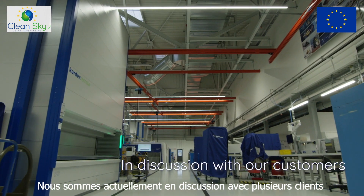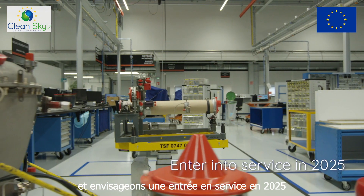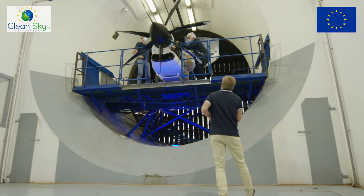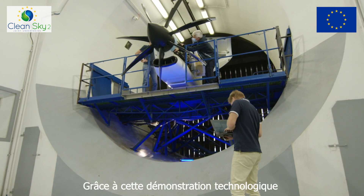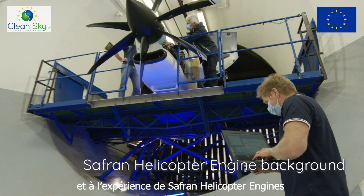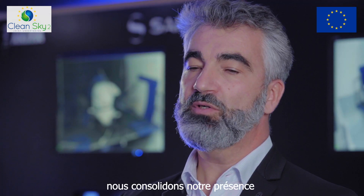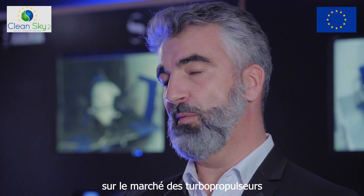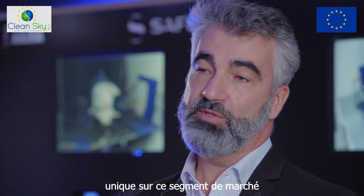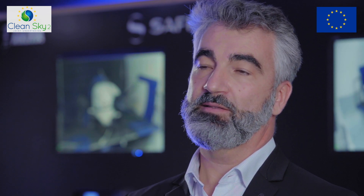We are currently in discussion with several customers and expect to enter into service in 2025 for the first application. Thanks to the TEC-TP demonstration and SAFRAN Helicopter Engine's background in helicopter markets, we consolidate our position in the turboprop market and expect new opportunities for our engine, which is 100% European and the sole offering in this market segment.